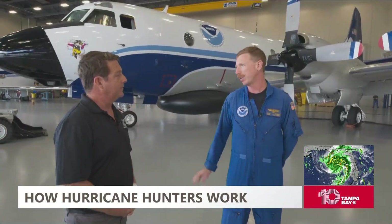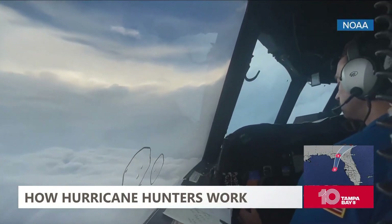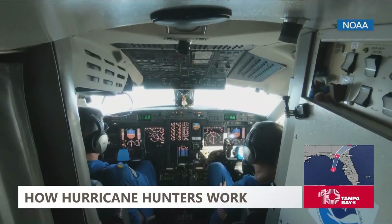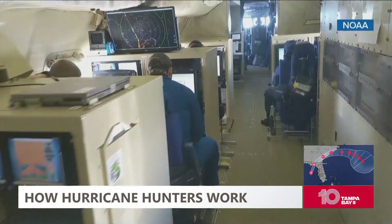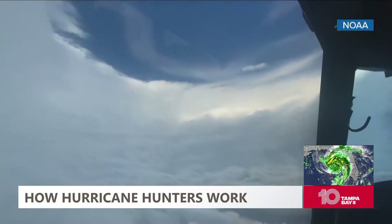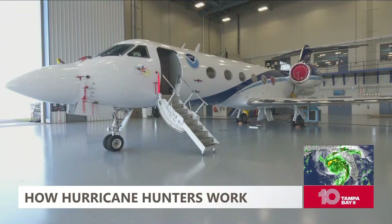We fly anywhere between eight and ten hours. We carry a lot of fuel, a lot of snacks, and coffee. Our goal is to work with our partners — the hurricane center and the hurricane research division — to let everybody know what the storm is doing: where it is, how strong it is, what the trends are, whether it's getting stronger or weaker, moving in a certain direction. We basically provide real-time information to decision makers so they can provide everybody on the ground with the most up-to-date information.